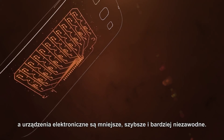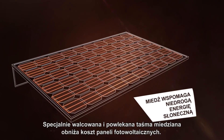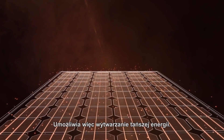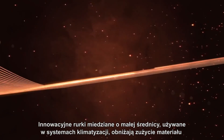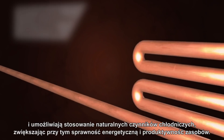These advances enable smaller, faster, and more reliable electronic devices. Specially rolled and coated copper ribbon lowers the cost of solar panels and raises efficiency, thus producing more affordable energy.